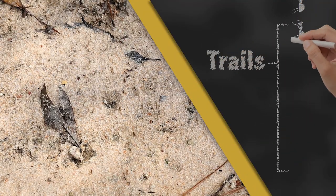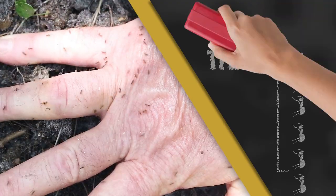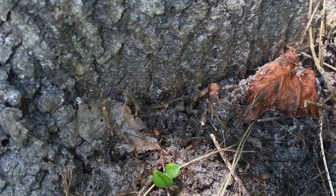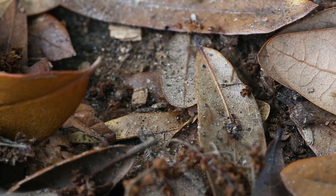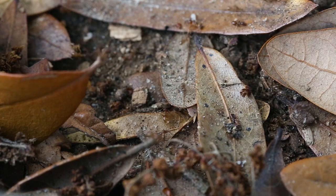These ants will walk in what we call trails, but if you disturb them even at the slightest, then they'll just start running around crazy. Crazy ant colonies can be extremely large — they're what we call super colonies, so they're not territorial and different colonies don't fight with each other. They kind of run back and forth between colonies, so they can be in the millions of ants.